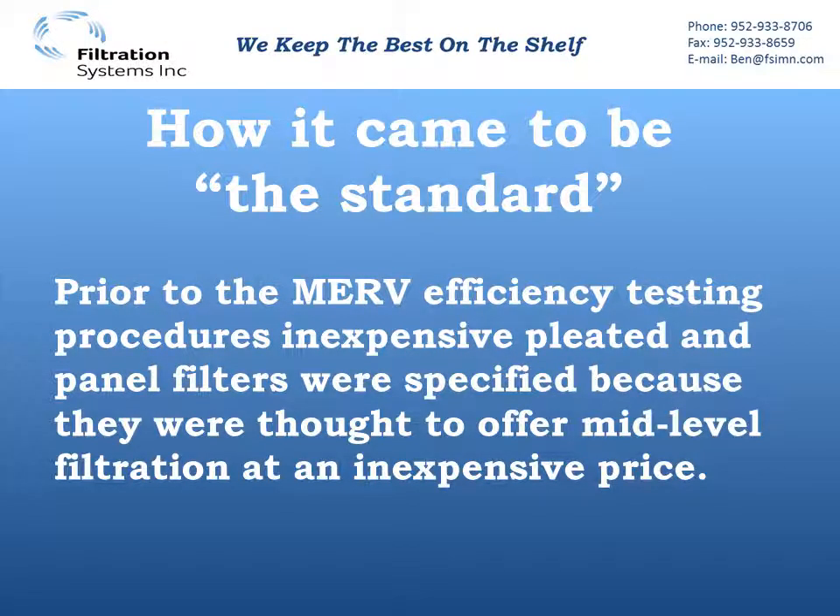Before we go into what it actually does for you, we have to understand how it became the standard. Prior to MERV efficiencies being around, we just specified pleated and panel filters because they were inexpensive and we thought they gave enough filtration. So when MERV came along, we had MERV7 as a standard spec because that's what those pleated and panel filters were.